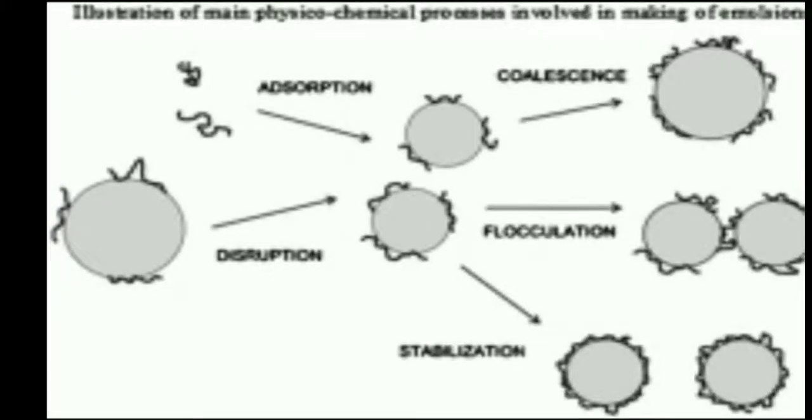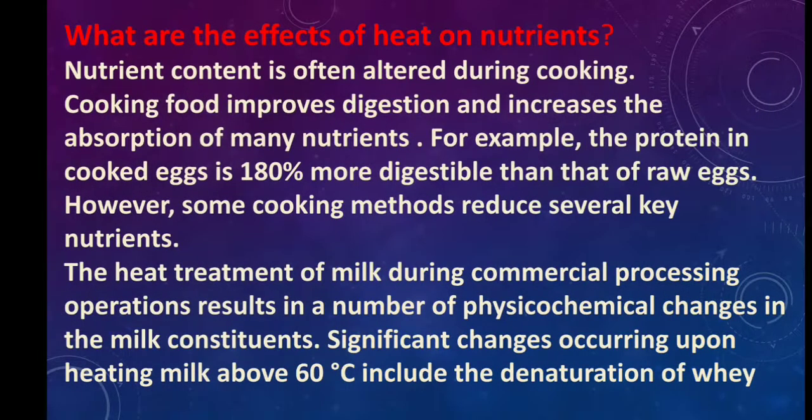Here is a figure that illustrates the physical-chemical properties involved in making an emulsion. Nutrient content is often altered during cooking. Cooking food improves digestion and increases the absorption of many nutrients. For example, the protein in cooked egg is 180% more digestible than that of raw eggs. However, some cooking methods also reduce several key nutrients.